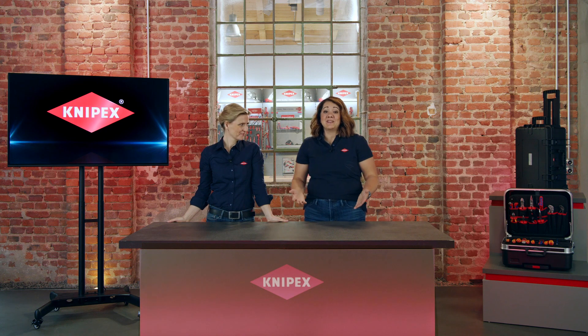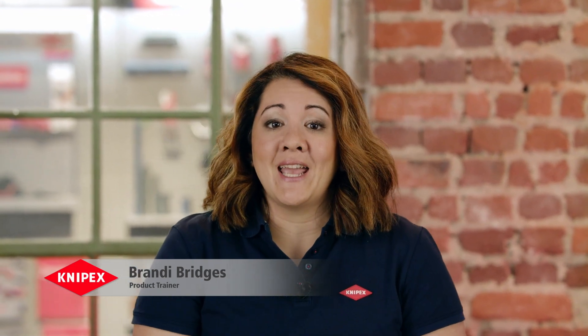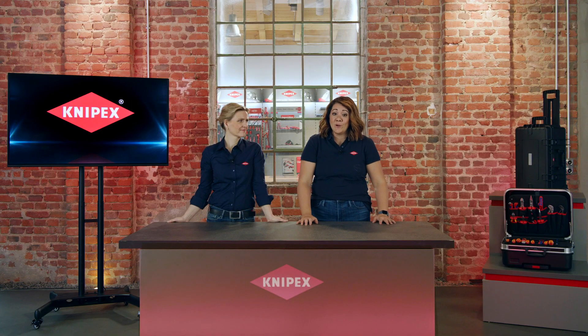Like last year, together with Brandy Brittas, our product trainer at KNIPEX, we can't wait to present this year's KNIPEX innovations to you. Thank you, Britta, and a warm welcome from my side. It's good to be back. As the product trainer for KNIPEX, I'm very lucky in that I get to spend a lot of time with our new products early on. And believe me, you are going to love what we are going to show you today.